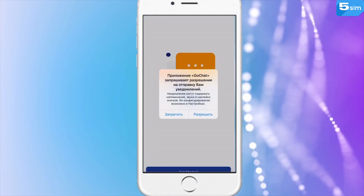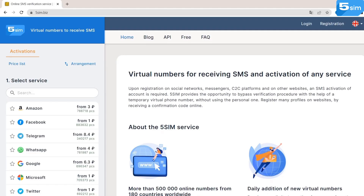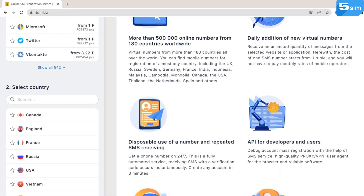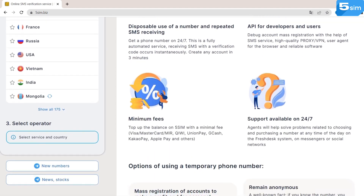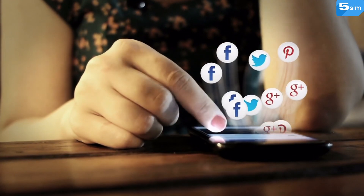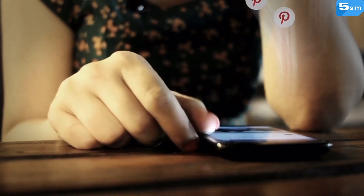To start things off, the first thing you have to do is download the GoChat app on your phone and register by phone number. If you don't feel like using your own phone number, consider using 5SIM. This website can help you create unlimited accounts on any platform without relying on your actual phone number. On 5SIM, you shall find numbers originating from over 180 countries that you can use to receive verification codes for all kinds of platforms, including GoChat.